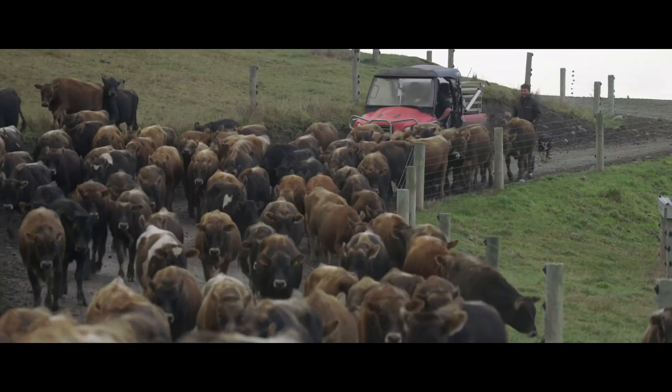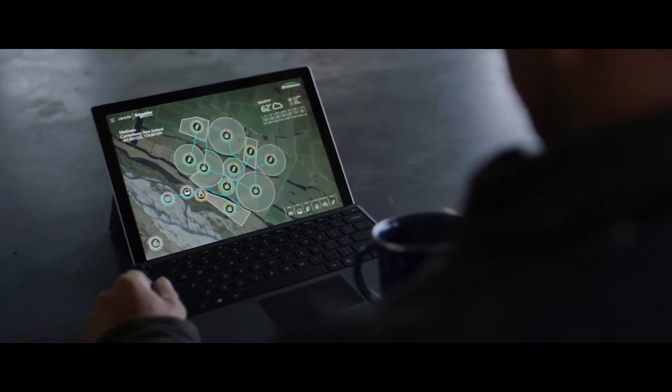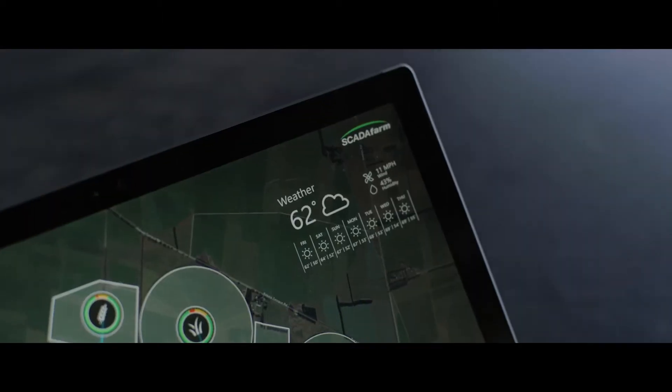Farming has changed dramatically over the last 20, 30, 40 years. Skata Farm is a software solution that's been used by farmers in New Zealand.